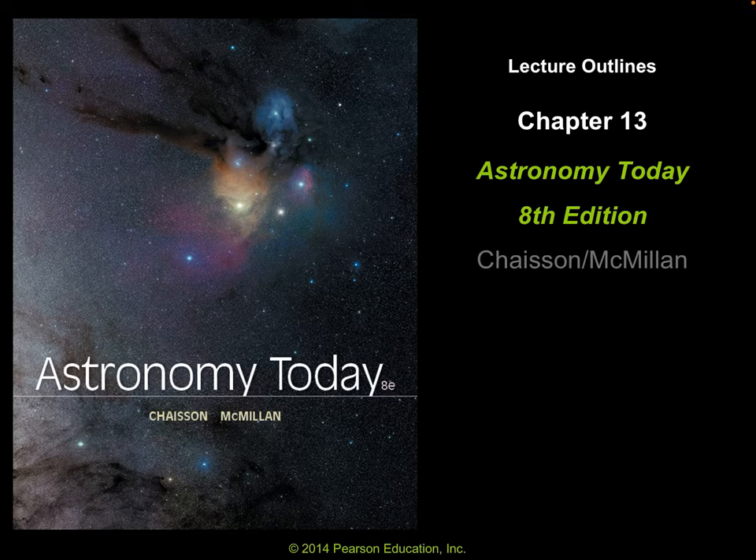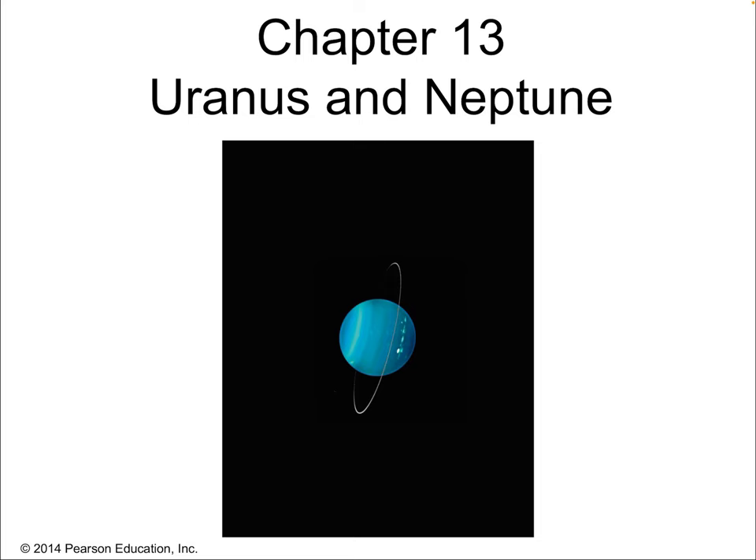Hello, and welcome to the lecture on Chapter 13 of Astronomy Today. In this chapter, we're going to be talking about the two outermost planets, Uranus and Neptune. Up to this point, we've spent one chapter per planet, so why group these two planets together? Well, a couple of reasons. First of all, we know less about them, so we don't have as much robust information to fill a full chapter. Second of all, they are very similar to each other.